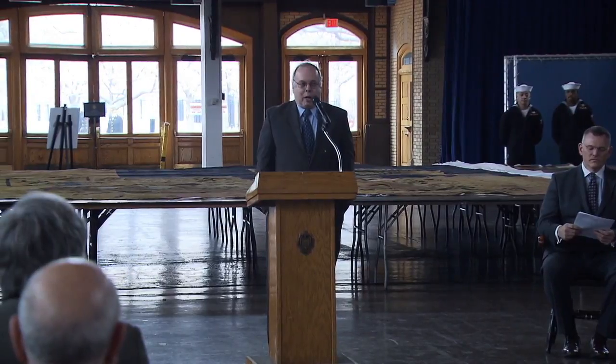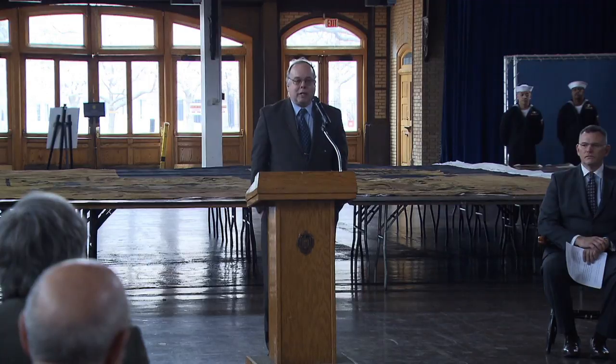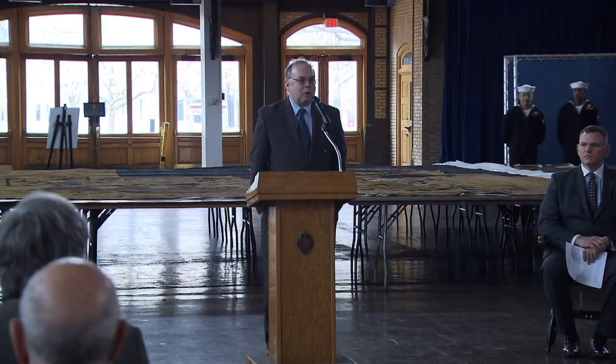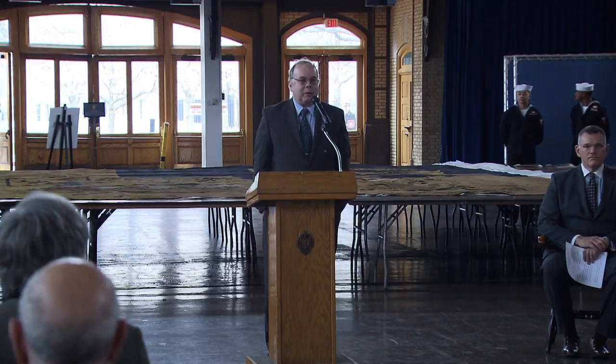I do want to thank Claude and his staff of the museum. This is one of ten museums in the official United States Navy Museum system. It is an absolute gem. His staff is extraordinary. Claude is extraordinary. If you haven't been to the museum, you need to go. It's incredible what they've been able to do.